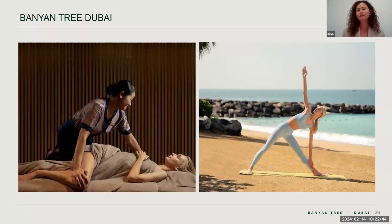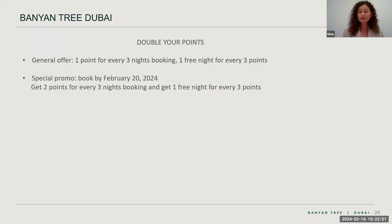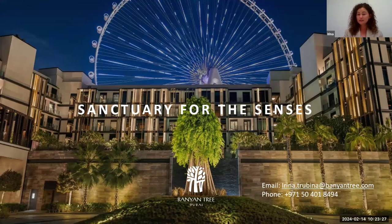Now I'd like to highlight the points you earn for booking the hotel. The standard offer is one point for every three nights booked, and every three points can be exchanged for one free night. However, there is a special offer running: if you book the hotel by 20th February and register your booking, you will get two points for every three nights, helping you reach a free night faster.